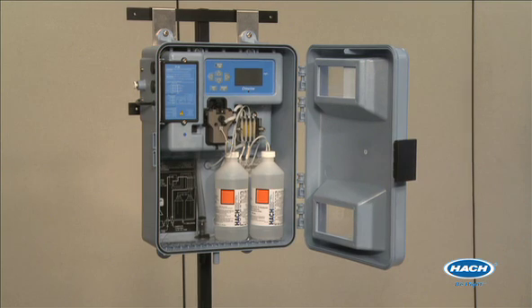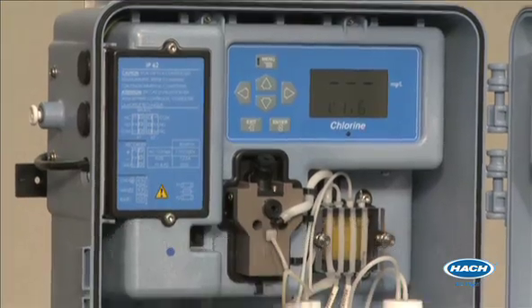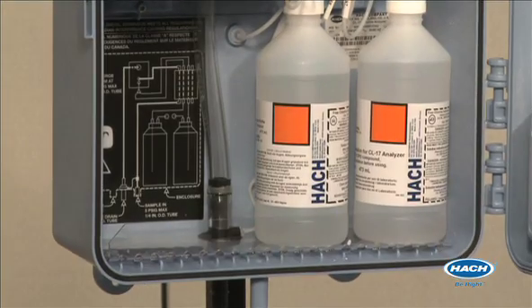The RCL 17 employs the only EPA-approved technology for reporting chlorine residual. HAWC Company received a letter of approval from the EPA in 1987. Today, HAWC is the industry standard for EPA-approved online chlorine measurement.